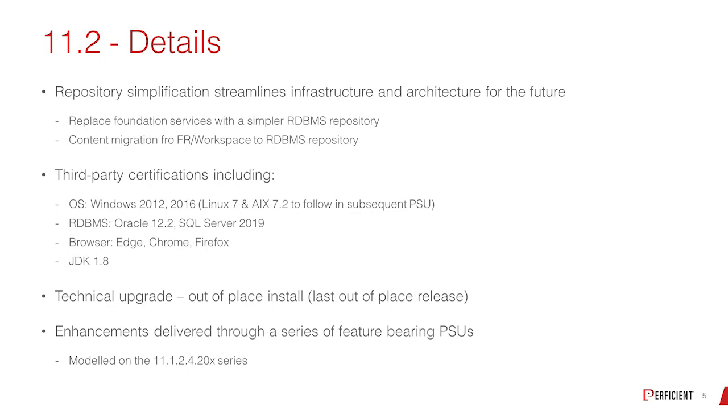You create the shell, bring over the hierarchies, bring over the data, bring over all the objects — the forms, the calcs, the reports, the tasks, and things like that — to stand it up.